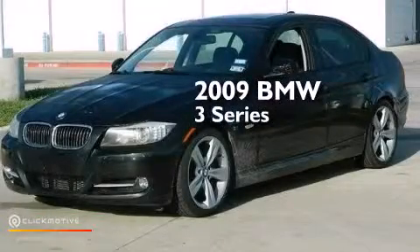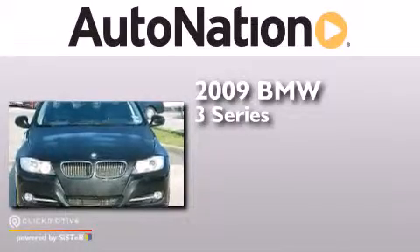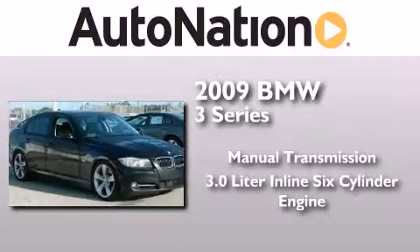This is a 2009 BMW 3 Series. This car has a manual transmission and a 3.0 liter inline six-cylinder engine.